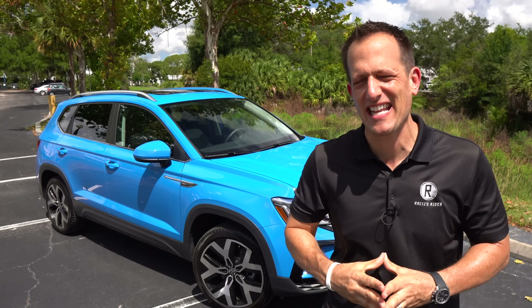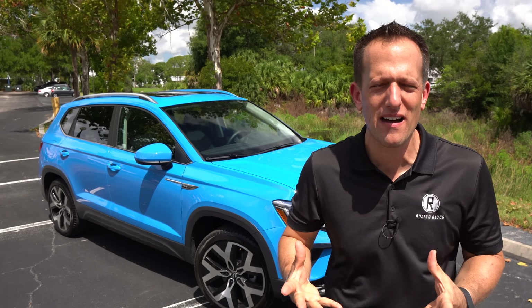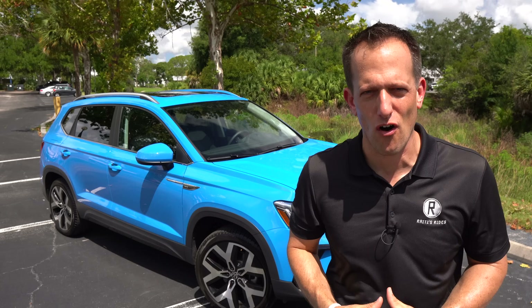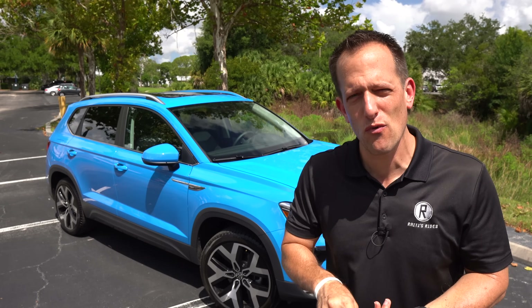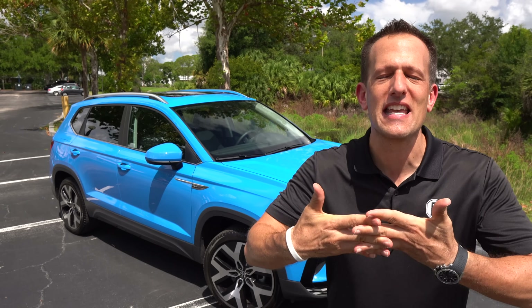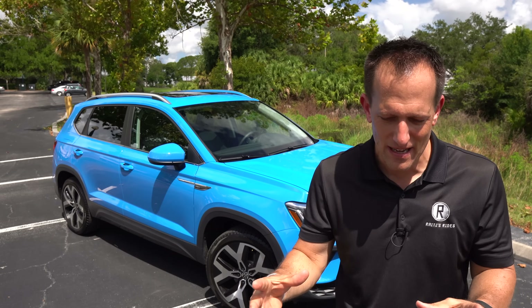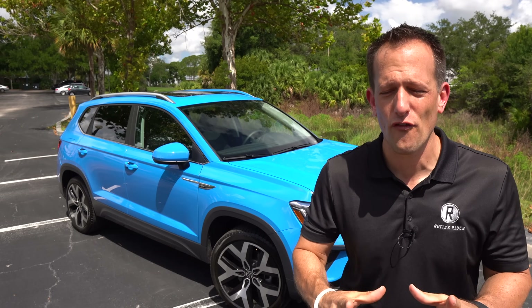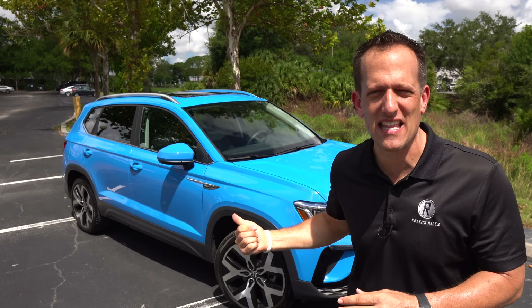Volkswagen — it's been around since the 1930s. So many iconic cars, from the Volkswagen Beetle and Bug to of course the Golf. Now we're not going to be getting a Mark 8 standard Golf here in the United States — we will be getting the new GTI and the new Golf R. So what Volkswagen decided to do is bring yet another SUV to their lineup, bridging the gap from the absence of the regular Golf and the Volkswagen Tiguan. And that's where the Taos comes into play.